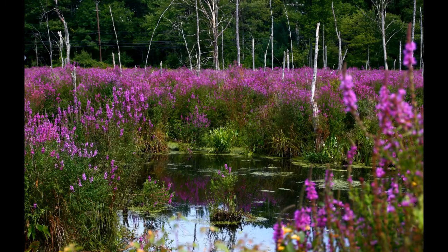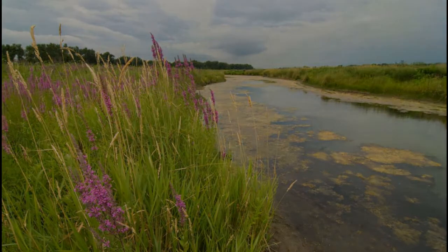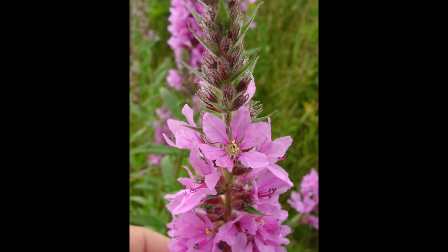For more information about purple loosestrife including management options, see the MSU Extension Bulletin. For assistance identifying plants including purple loosestrife, contact your local Extension office, County Weed District, or other trusted resource.